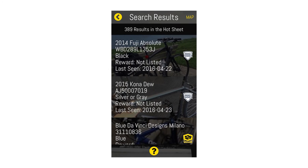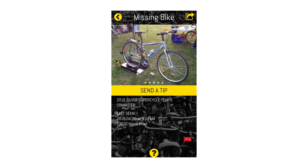Search results will vary depending on the amount of search criteria entered. Clicking on the bike will bring up the missing bike screen, which will show you additional bike information.